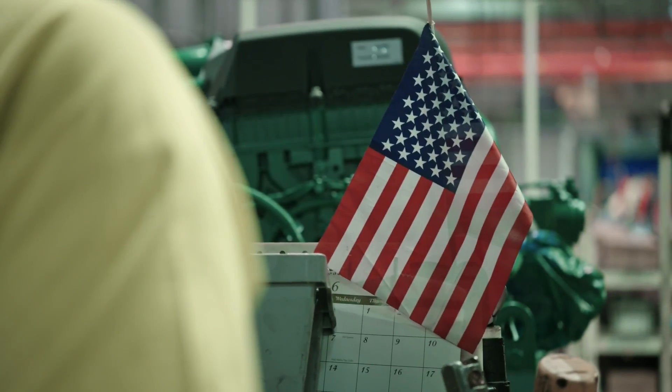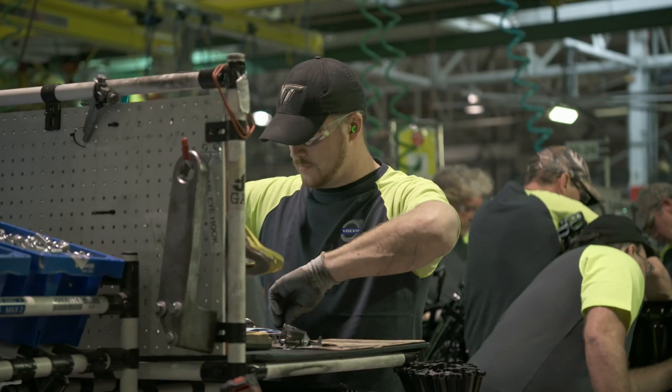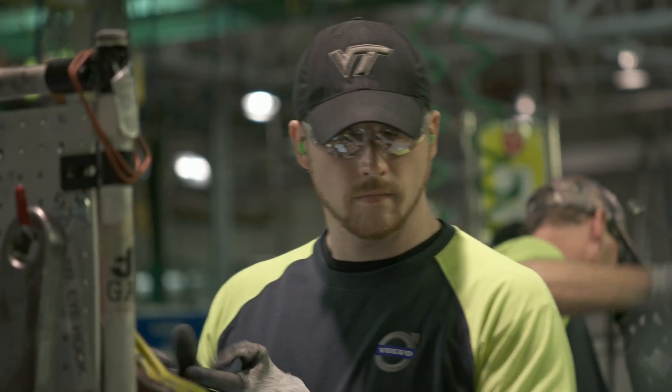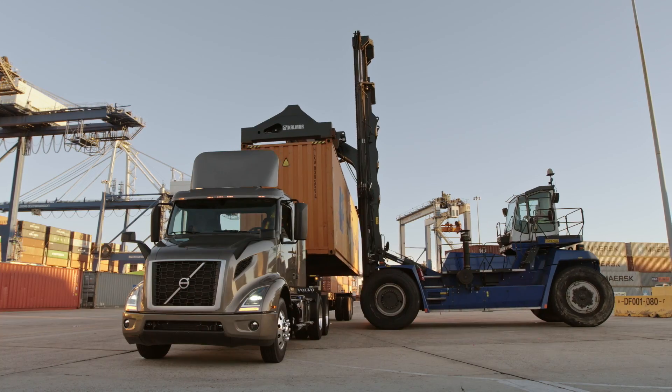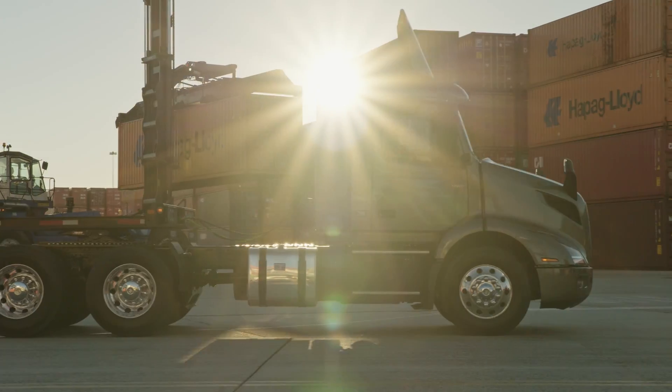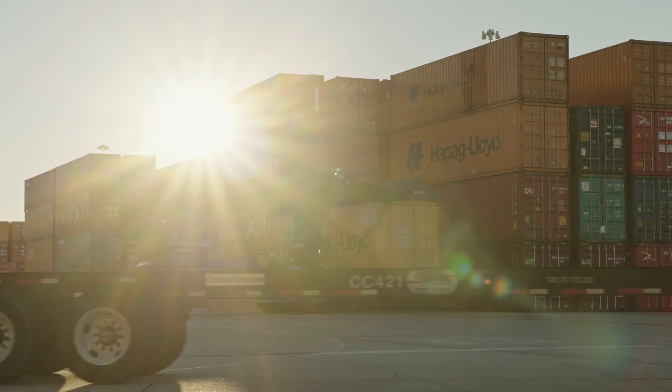With Regional Haul, we want to give the customers the performance they need, and many Regional Haul applications have to be lightweight. So the D11 is basically 365 pounds lighter than the D13. That's extra weight that they can put in their payload, and it also gives them better fuel efficiency.